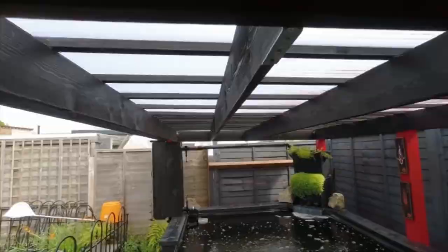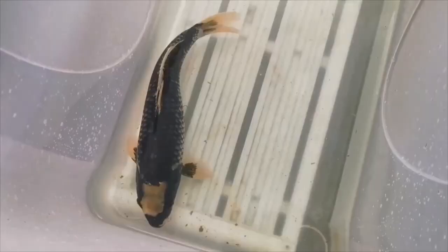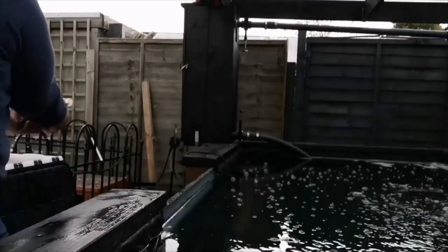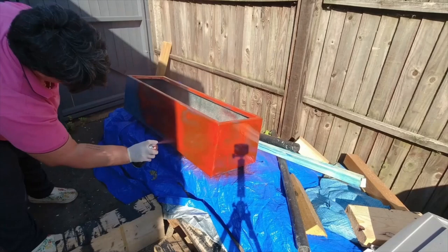Then came the first drama: a fox took my big Matsukawa bakey that I had just bought at New Forest Koi. She had been standing and grown so well — I was so happy with her. I was absolutely gutted. You can see me when I introduced her to the pond. I needed four days to recover from that.